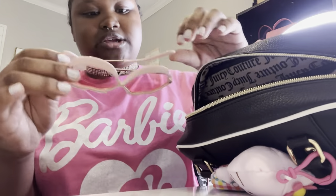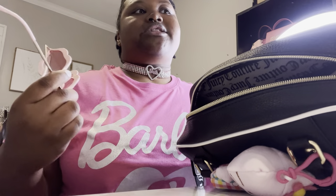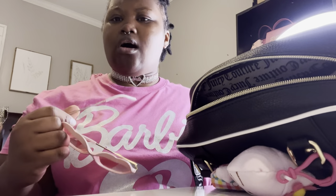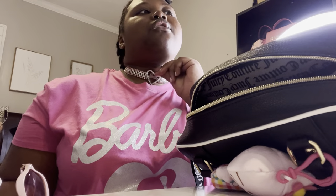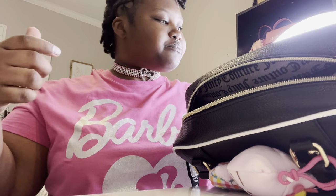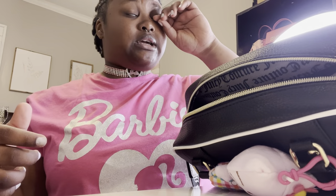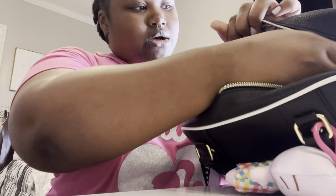Next I got my cute little pink sunglasses — so cute, you guys — and I'm gonna show you guys how they look on. I am here for it! If y'all want to know where I got this shirt, I did do a haul on it. The choker is from Forever 21 when they had their Barbie collab. I don't think they have those anymore — you'd probably have to go on Poshmark or something.